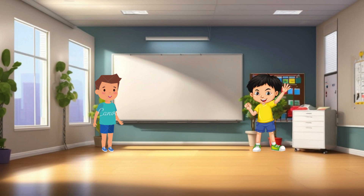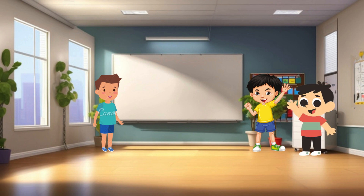First up, we have Amir. Amir, tell our friends something about yourself. Hi, everyone. I'm Amir. I love playing soccer and reading books about dinosaurs. That's fantastic, Amir.